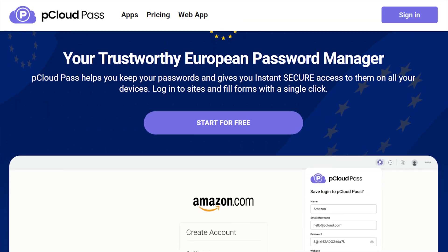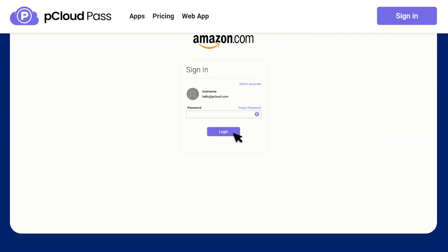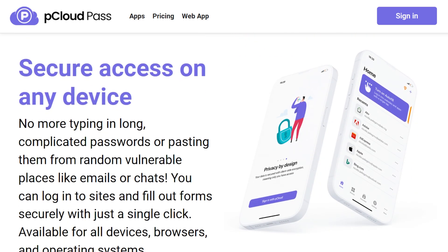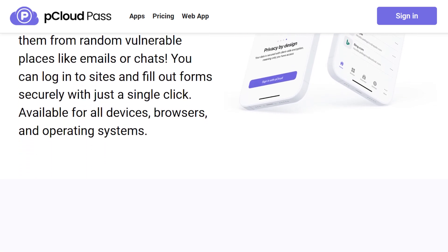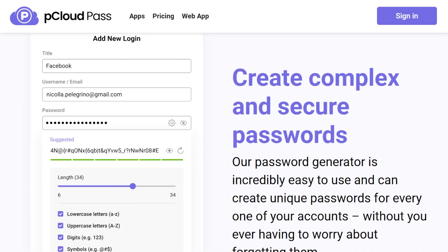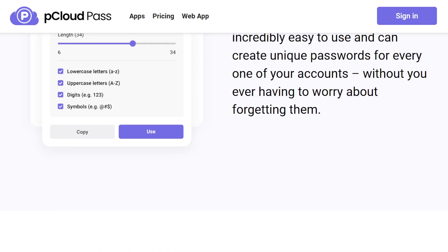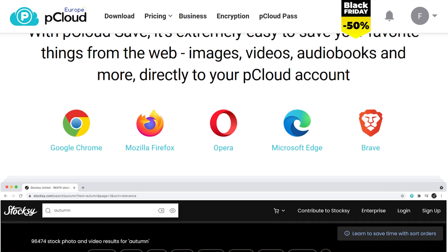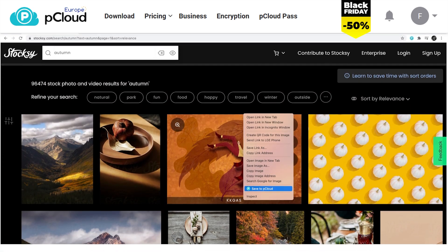pCloud also has some side apps. It has a password manager called pCloud Pass — a space to store your passwords for various sites so you never forget them, a lot like 1Password. They also have a browser extension called pCloud Save that lets you save files directly from the web — photos, videos, audiobooks — and anything you save goes directly into the cloud and syncs across your devices.